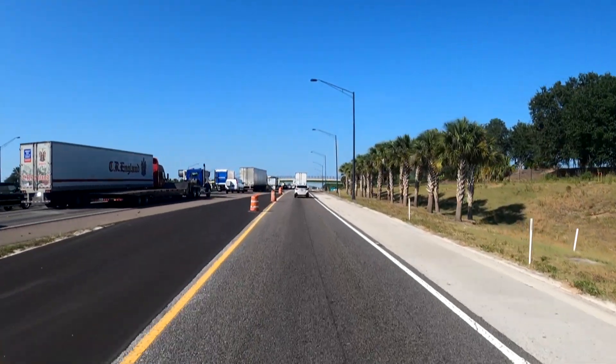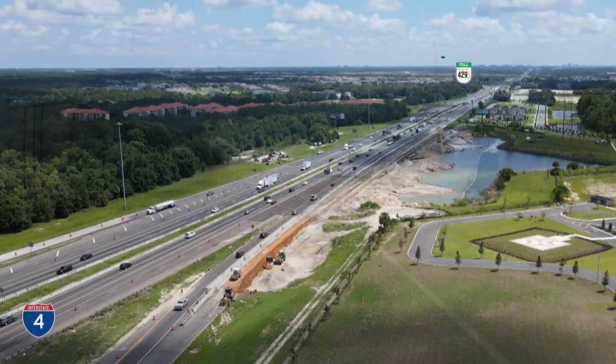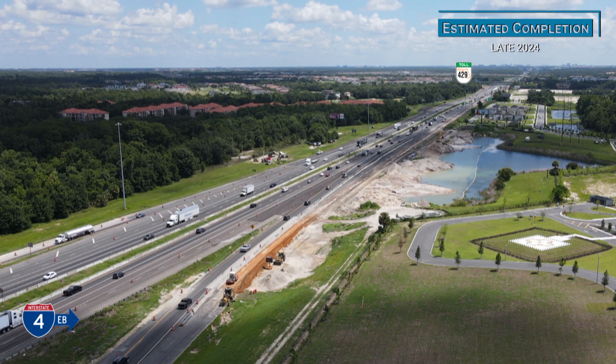And to help alleviate congestion exiting State Road 429 near County Road 532, a new auxiliary lane is being added to increase capacity and improve traffic flow.